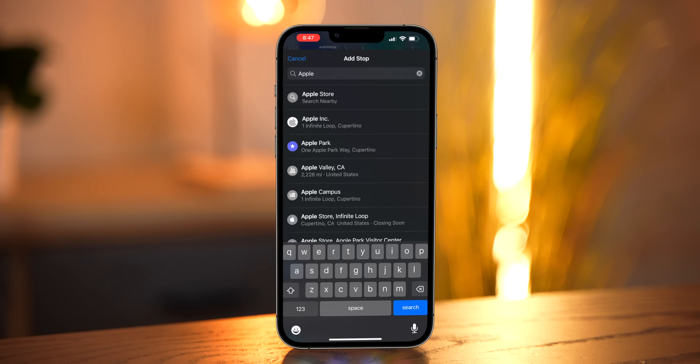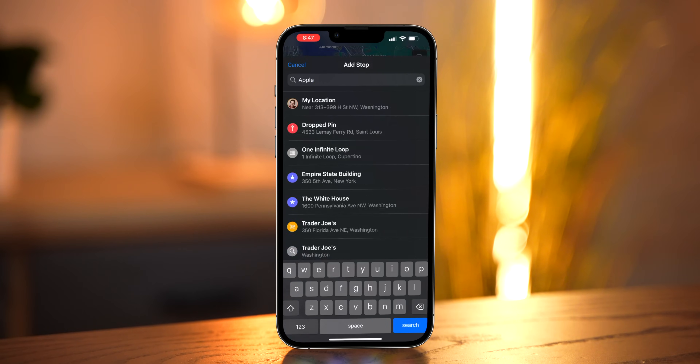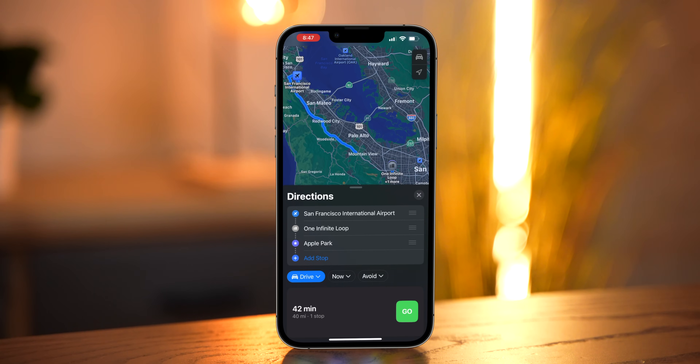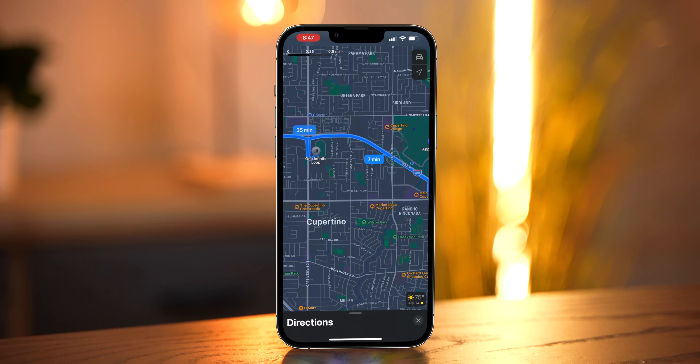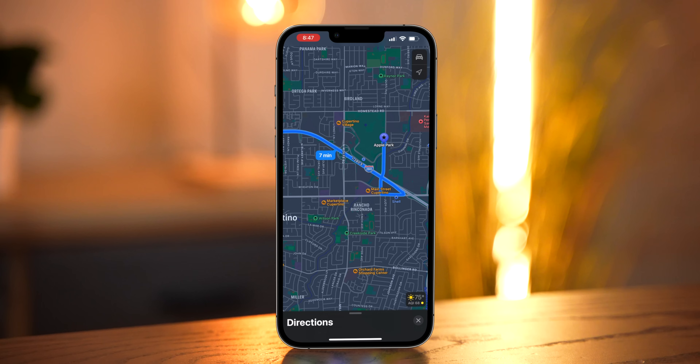What's actually cool is multi-stop routing — finally, this has come to Apple Maps. You can add multiple stops along the way for directions, and that applies to walking, driving, and transit. This really should have been in Maps for a long time, but now that it is — thanks. You're late, but thanks.